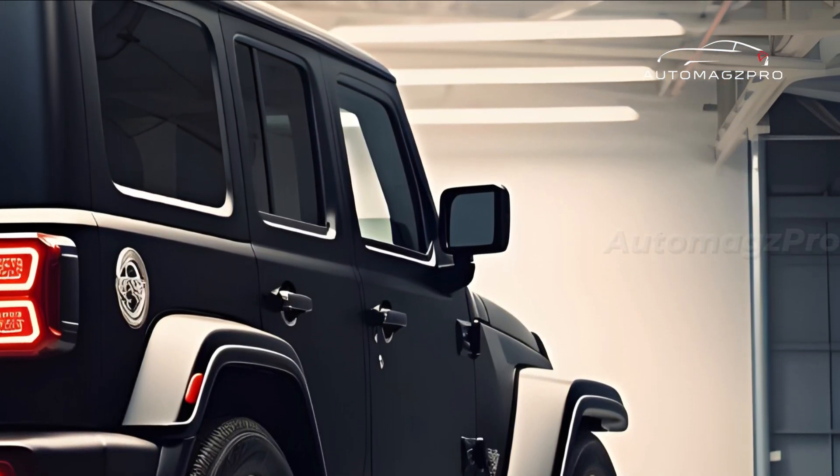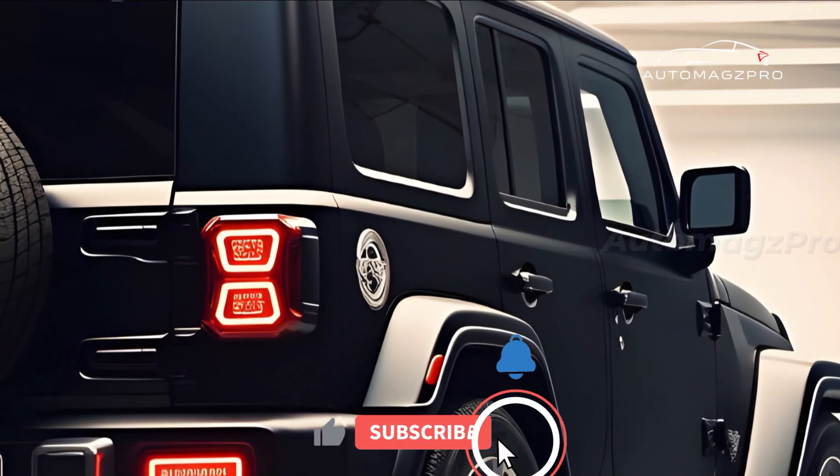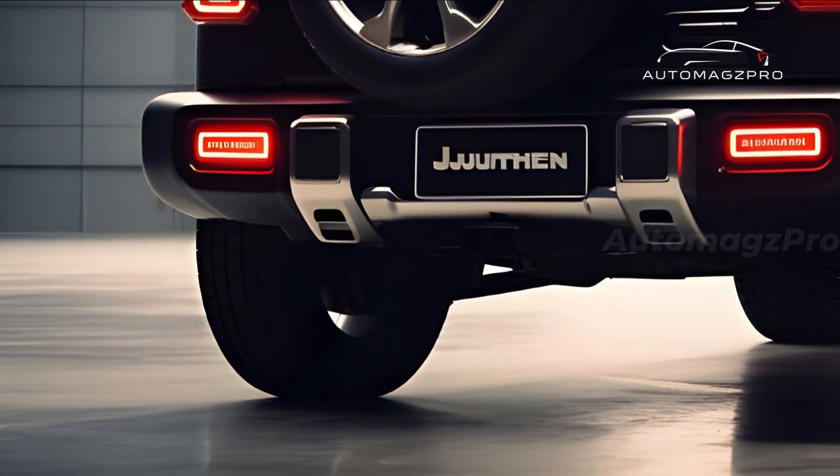The Jimny Sierra Hybrid exterior is available in colors including bullet and red-brown varieties. It features a ground clearance of 9.6 inches and a wheel diameter of 16 inches. A roof rack, tow hitch, and snorkel are just a few of the accessories available for the Jimny Sierra Hybrid.